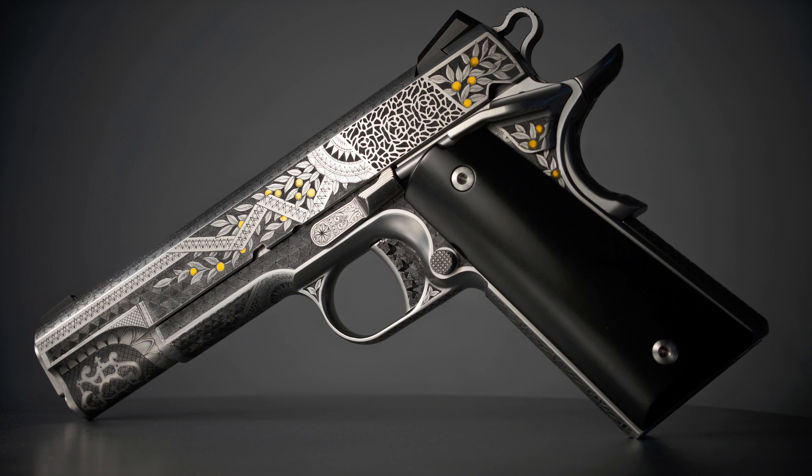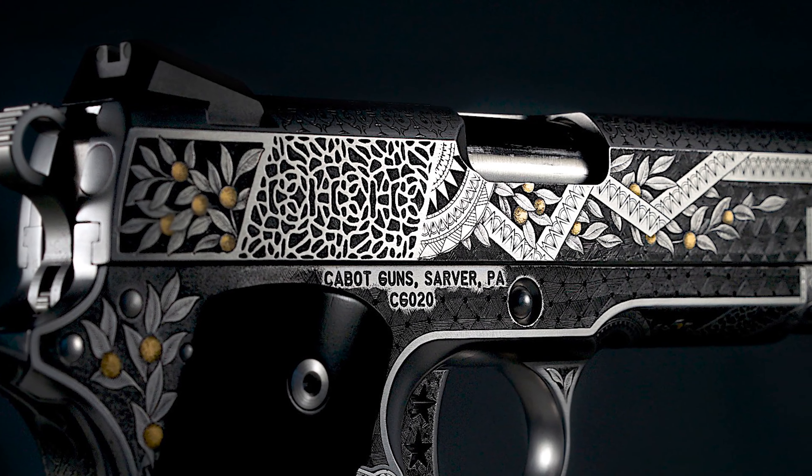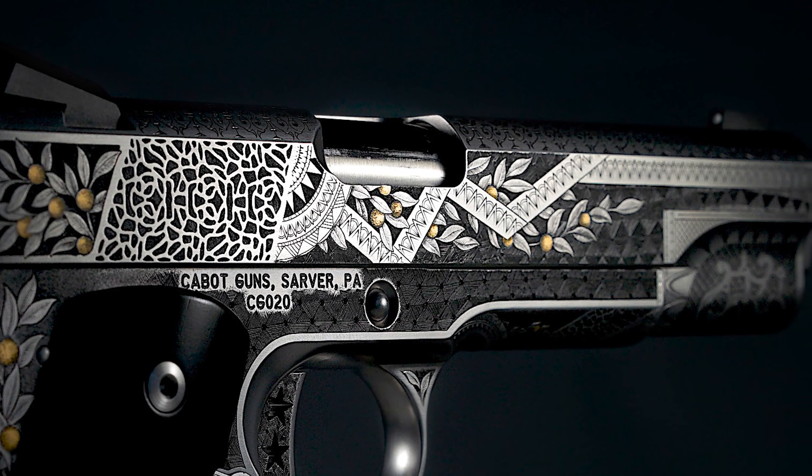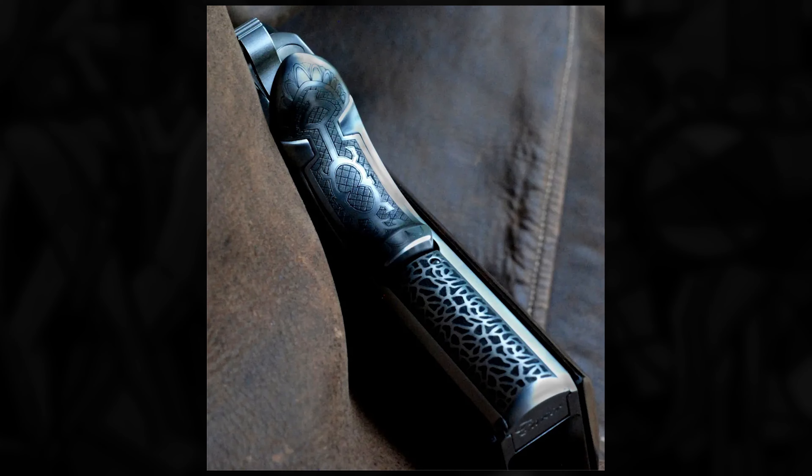The first pistol I engraved for Cabot was called Pandemonium, and it was done in an aesthetic movement of the Victorian era style. There's a notable lack of obvious continuity, which is a radical approach compared to anything in traditional engraving, but I think it's fascinating — informed by Asian, Moorish, Italian, and other cultural influences drawn from the furthest reaches of the British Empire. It had a very complex background and quite a few interesting elements working throughout the composition.